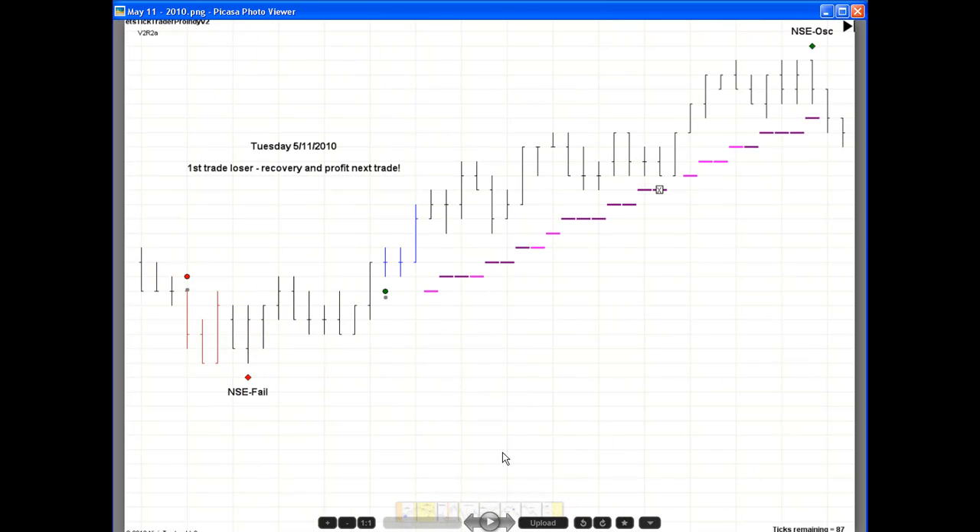Tuesday was our first losing trade in two weeks. We had a normal system entry short and lost four ticks. We did get a reversal signal, and we recovered and made our profit on the next trade.